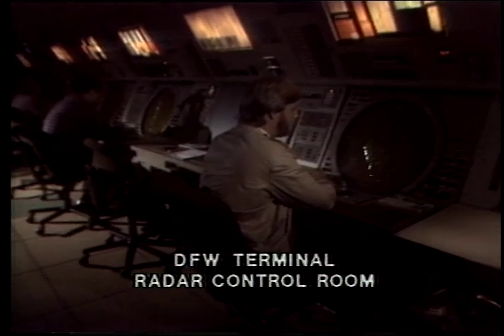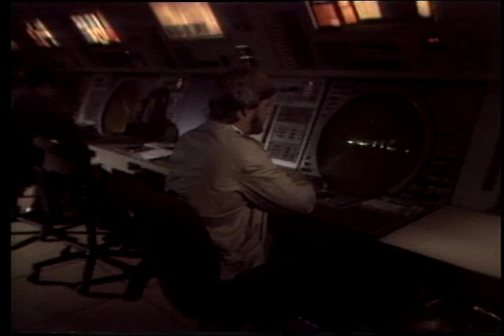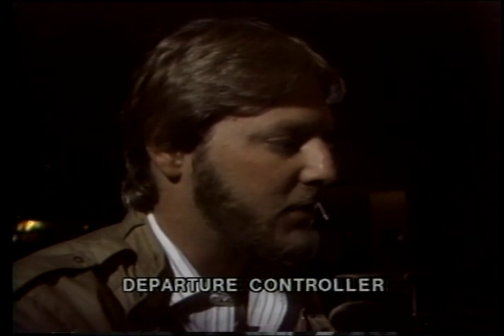As soon as our flight is airborne, a new group of controllers takes over. American 278, regional departure, radar contact, verify altitude. In this room, Flight 278 becomes an image on a radar screen. American 278, traffic no longer a factor. The departure controller keeps the aircraft safely separated from other planes.